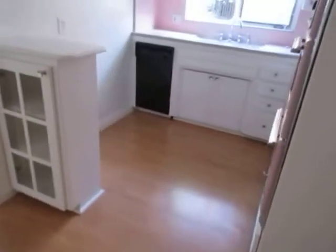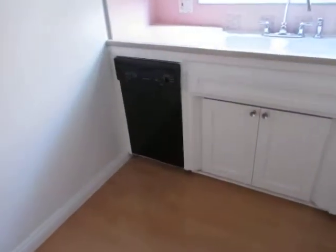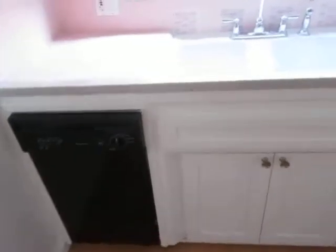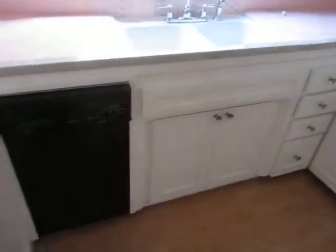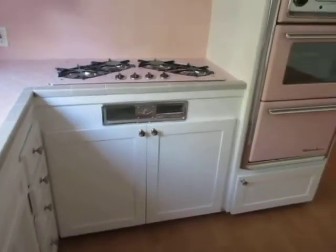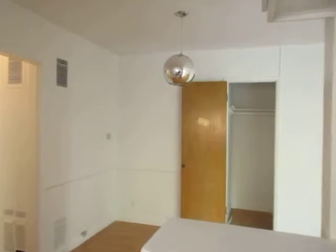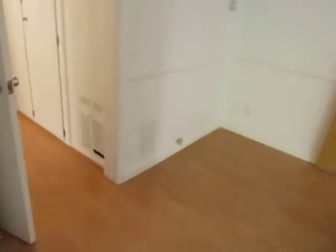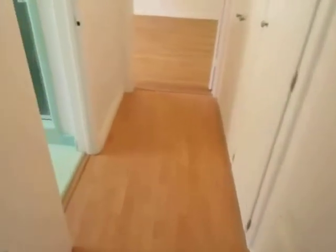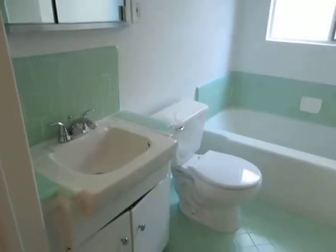The kitchen has been newly updated and features brand new cabinets, classic tile counters, a dishwasher, and an antique O'Keeffe & Merritt stovetop and oven. This property also features laundry on site and includes reserved parking.